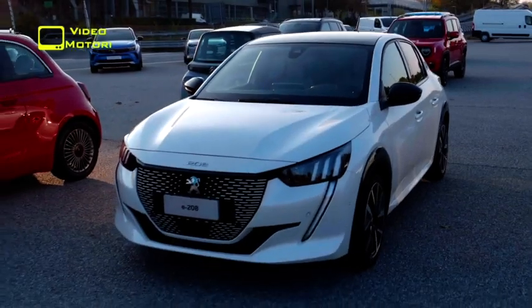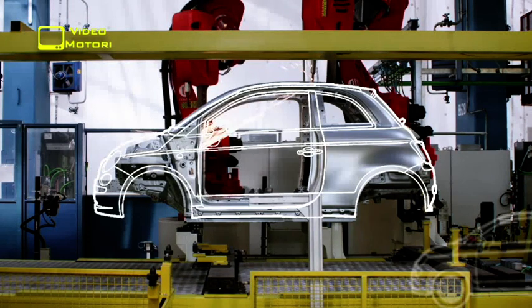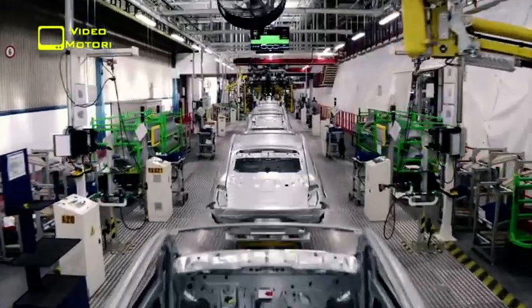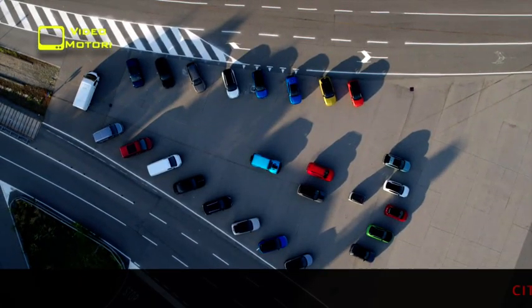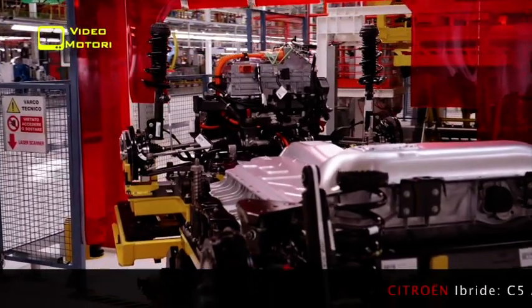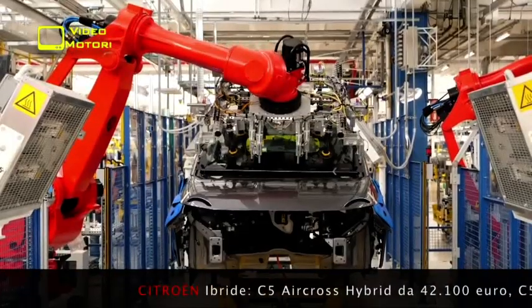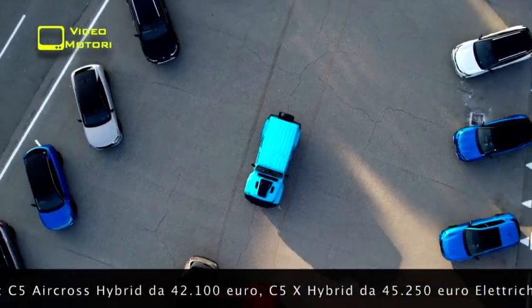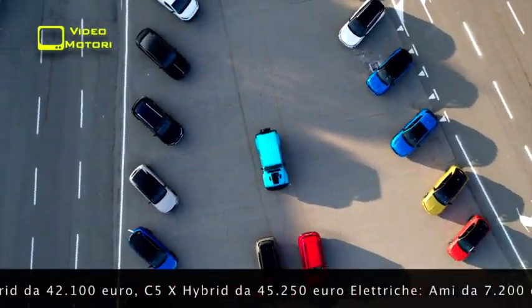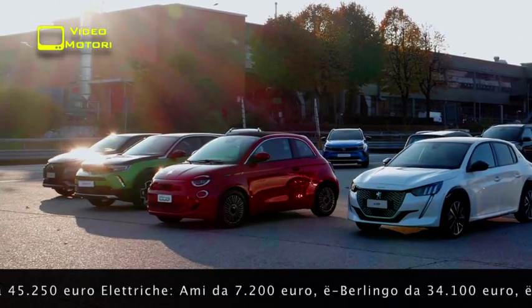La chiamano transizione energetica, ma nella sostanza è il passaggio, che sarà probabilmente meno veloce di quanto si pensa, dal motore termico al motore elettrico. E Stellantis, in vista di questo obiettivo, sta scatenando i propri brand e i loro progettisti per aumentare l'offerta di veicoli elettrici ed ibridi. La gamma, che è in evoluzione rapida, è già oggi molto completa e, anche escludendo i modelli di ispirazione puramente commerciale, nei listini di 7 dei brand del gruppo compaiono già 33 modelli elettrificati o puramente a batterie.